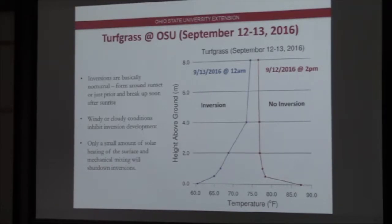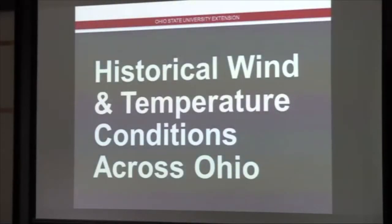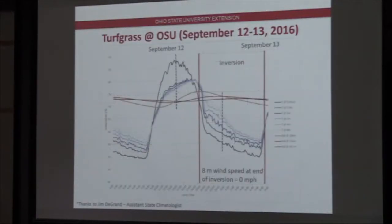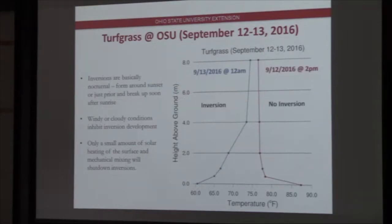That was a clear night for the Waterman Farm example, and the intensity is notable — if you go from 8 meters to the surface, it's 15 degrees difference. That's a clear night. We're talking close to 75 degrees at eight meters and 60 degrees at the surface — about 20 to 25 feet. That's the science behind it, and hopefully you understand a little bit more about how inversions form. I also want to give some information about decision-making and what information you can use to help drive some of those decisions.